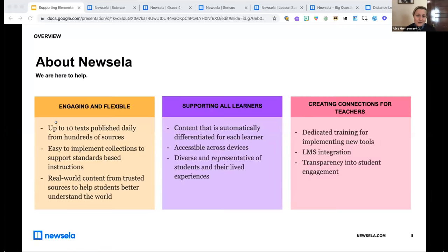Newsella is an instructional content platform. We take authentic content from the world's best publications — that content is up to date, with new texts published daily. It's differentiated to support student understanding across a range of reading levels, and it's a flexible resource you can leverage for distance learning now and beyond. You'll find ten texts published daily at multiple reading levels across current events topics and subject-specific resources.